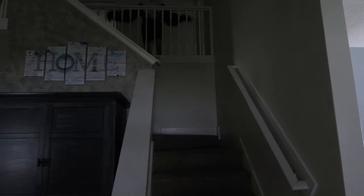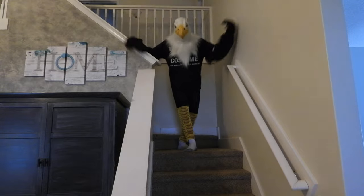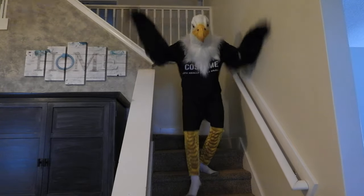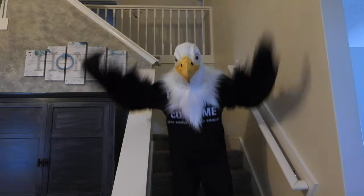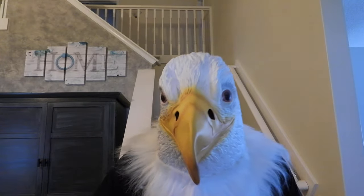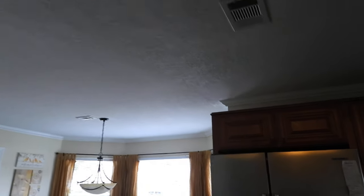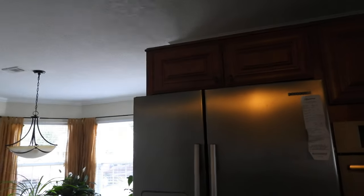I'm with all the Eagles! That's where I am. I'm coming down the stairs. So I have something special in store for you today. Let's look into the freezer here.